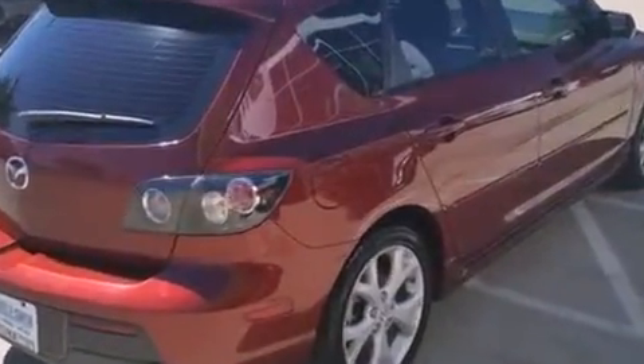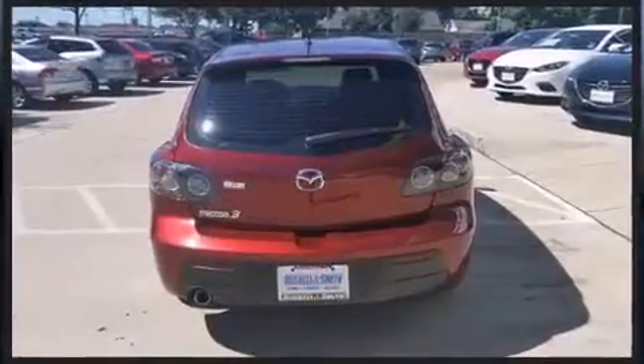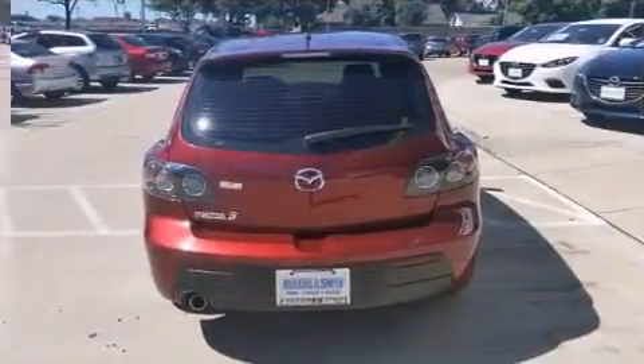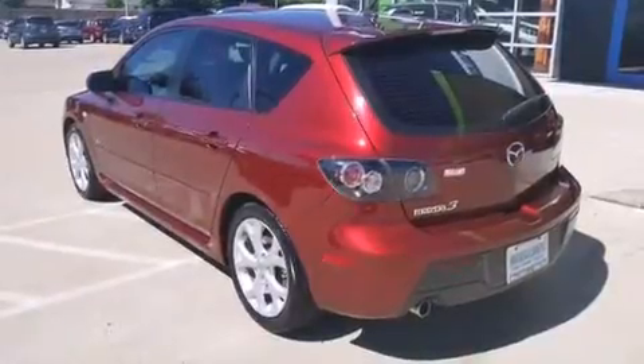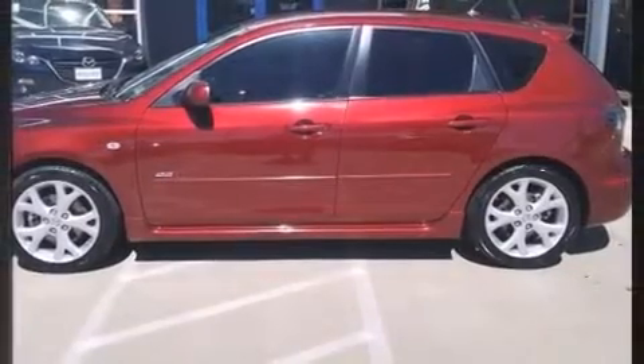Mazda prioritized practicality, efficiency, and style by including a tachometer, remote keyless entry, and power windows. Storage solutions are integrated throughout the interior, demonstrating thoughtful attention to detail.